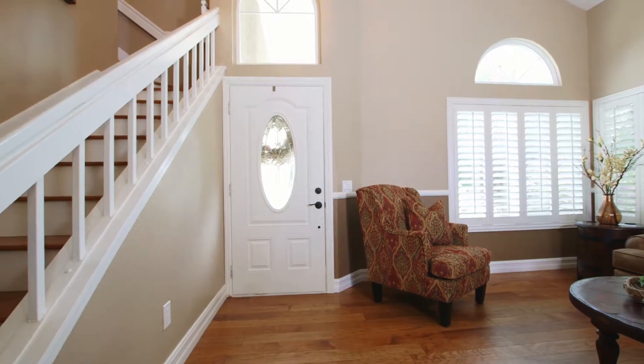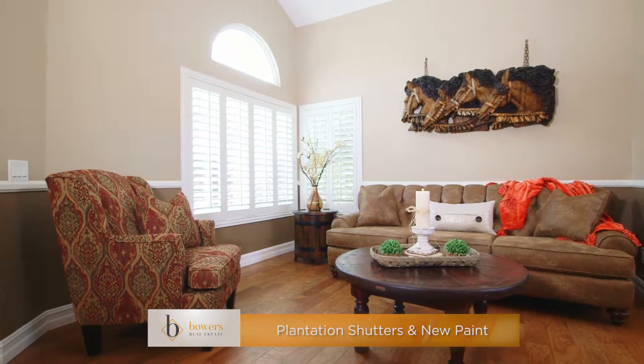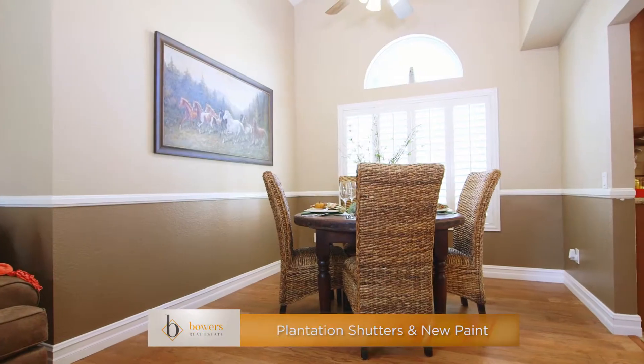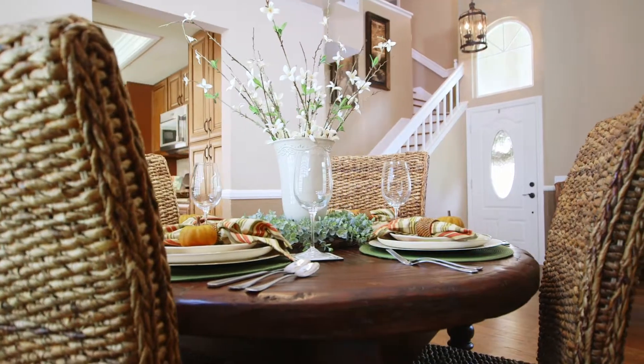As you enter, you will find an intimate formal living room and dining room. As you can see, this home offers white plantation shutters, new paint, crown molding, carpet, and hickory hand-scraped hardwood floors throughout.